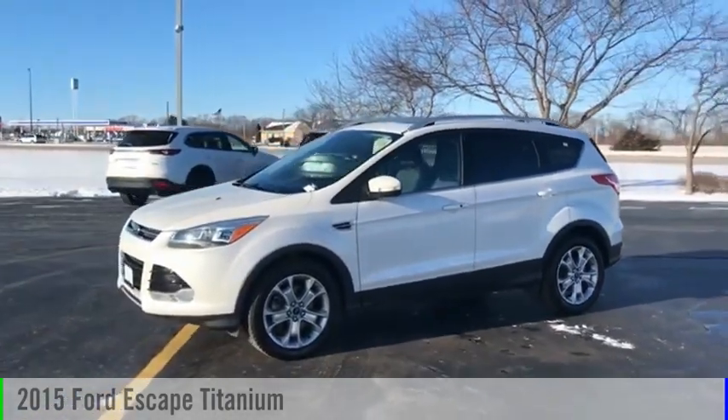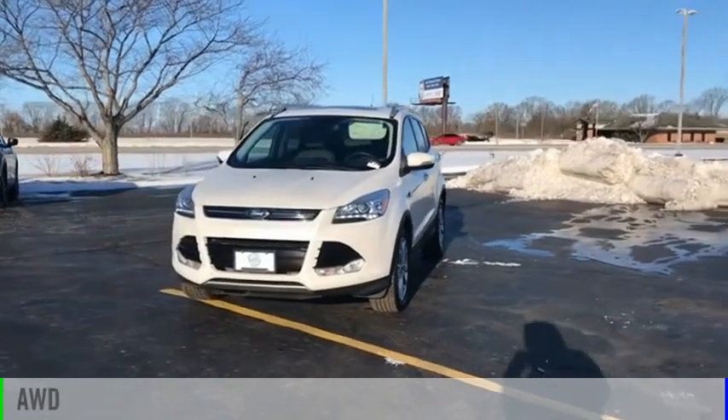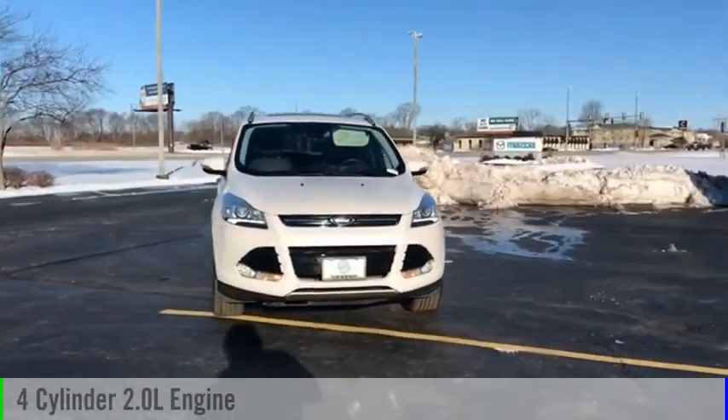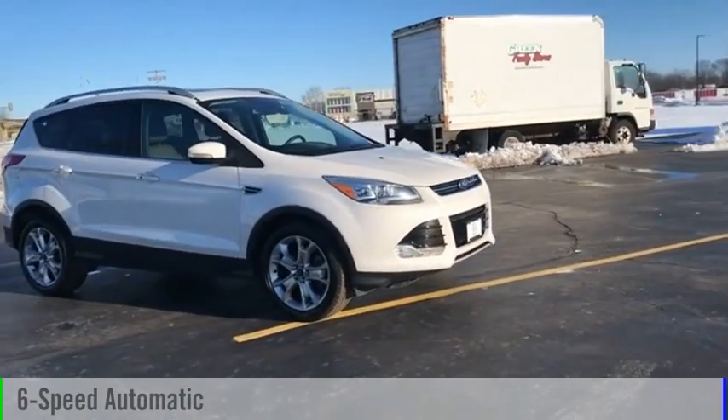We are pleased to show you the 2015 Escape. This vehicle is powered by an all-wheel drive, four-cylinder, 2.0-liter engine, and comes with a six-speed automatic transmission.